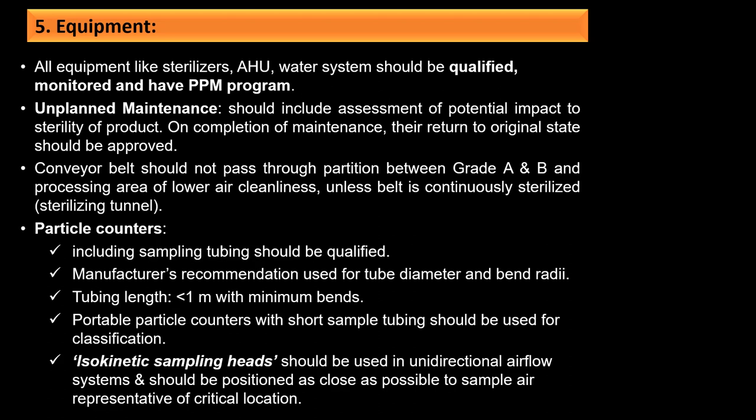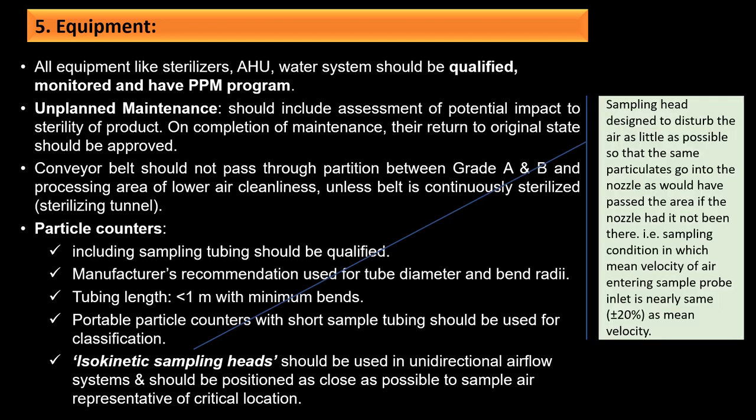Particle counters including sampling tubing should be qualified. Tube diameter and bend radii should follow manufacturer recommendations; tube length should be less than 1 meter with minimum bends. Portable particle counters with short sample tubing should be used for classification. Isokinetic sampling heads should be used in unidirectional airflow sampling systems and positioned as close as possible to represent the critical location. An isokinetic sampling head is designed to disturb air as little as possible, with sampling conditions in which the mean velocity of air entering the probe inlet is nearly the same (±20%) as the mean velocity of the surrounding air.